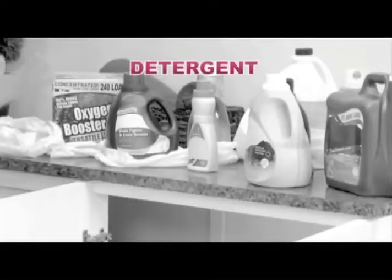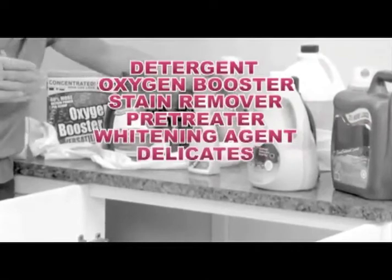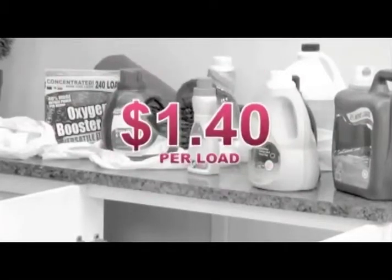Here's the problem. Have you ever figured out what it actually costs to do a load of laundry? By the time you add up the detergent, oxygen booster, stain remover, pre-treater, whitening agent, detergents for delicates, darks and fabric softener, you could be paying up to $1.40 a load.